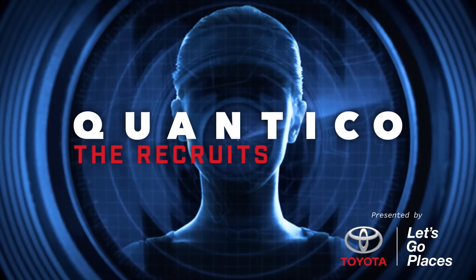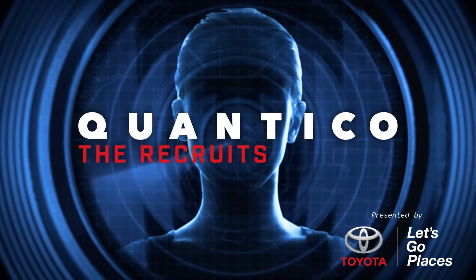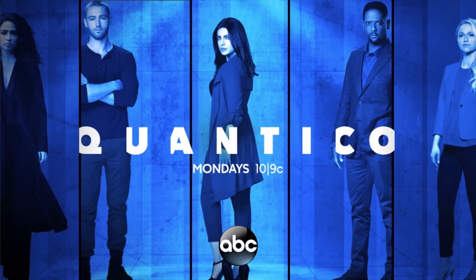Quantico: The Recruits, presented by Toyota. Go to abc.com to watch the full series and catch Quantico Mondays at 10 on ABC.